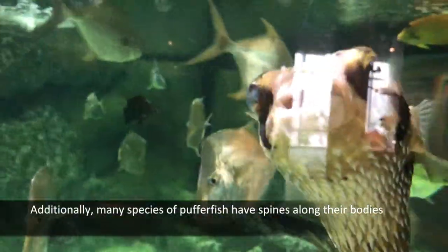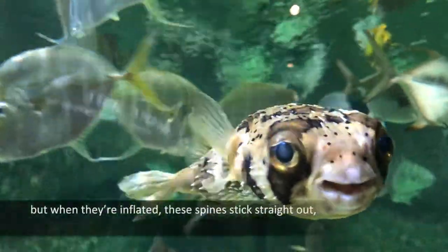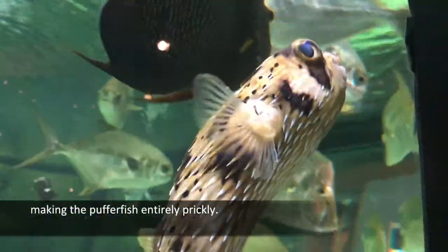Additionally, many species of pufferfish have spines along their bodies that when not inflated, they lie flat against them, but when they are inflated, these spines stick straight out, making the pufferfish entirely prickly.